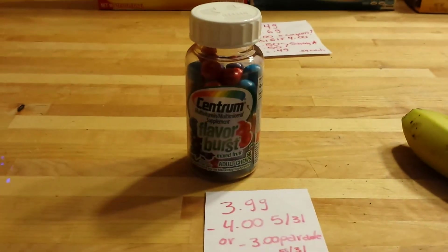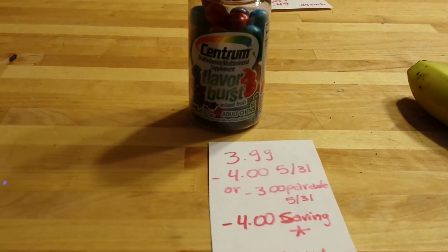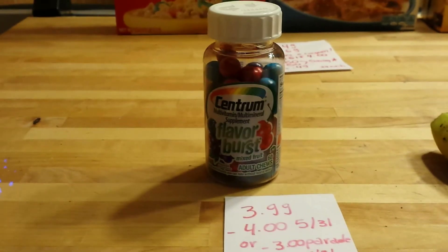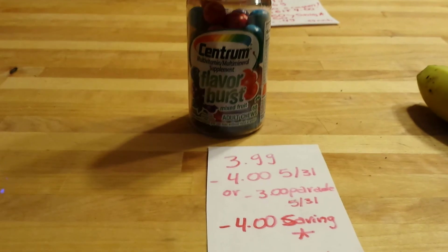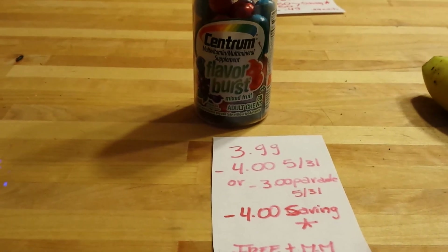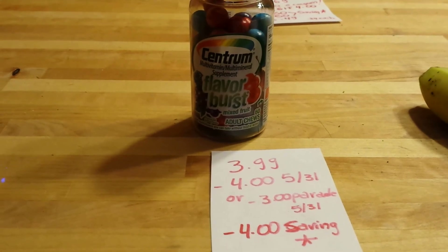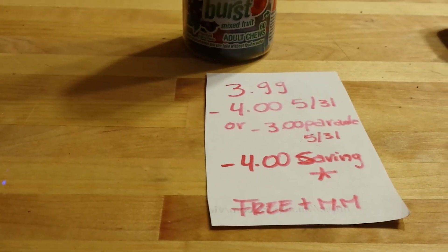The Centrum Flavor Burst is $3.99 this week and we have a $4.00 coupon that came in yesterday's insert. The coupon did beep for me — I'm not sure if I wasn't allowed to get this one, but my cashier put it in manually. If you have issues with that, you can get the $3.00 coupon that came in the Parade magazine inside the newspapers — at least that's what my area gets. Either way it would be a money maker because there is a Saving Star $4.00 rebate for any Centrum multivitamin, which this is. Making this free plus a money maker of $4.00.